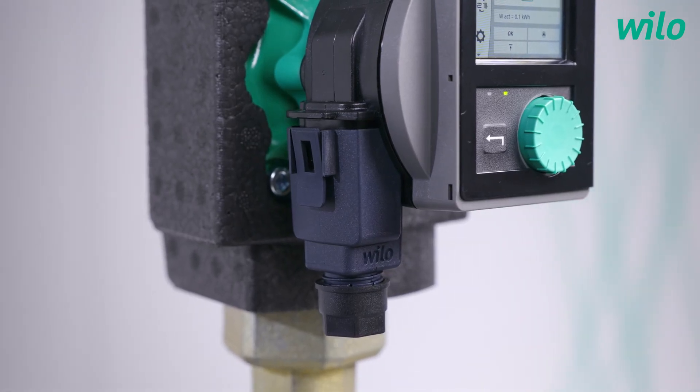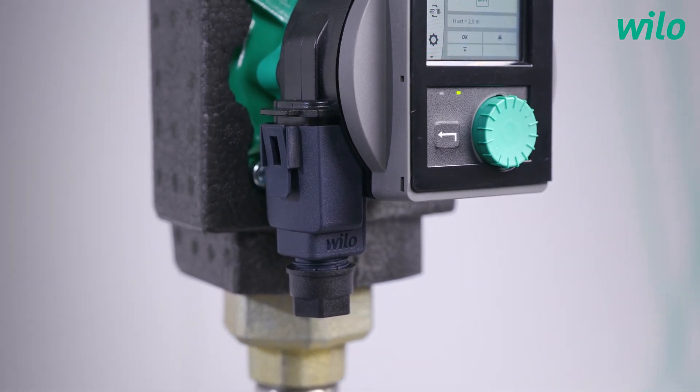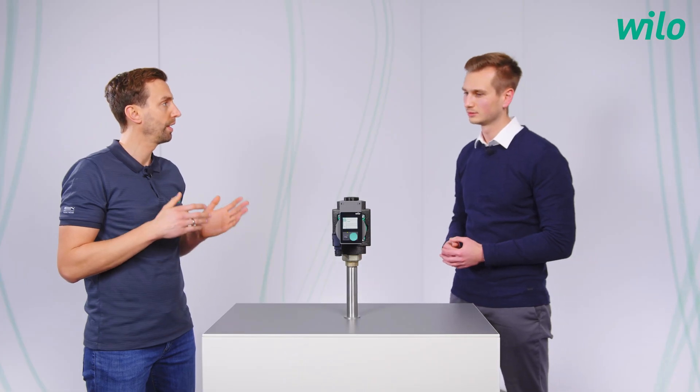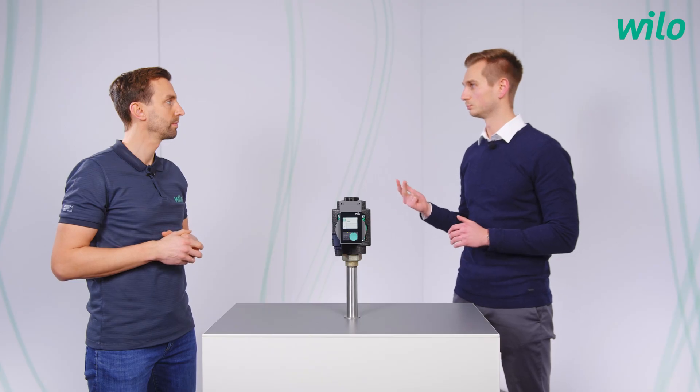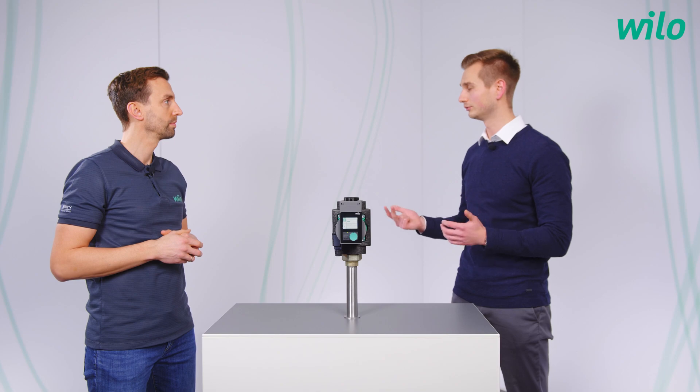Stratos Pico has a completely new design. What is new compared to the previous model? For example, we have the video connector put on the side here, so that during commissioning it cannot collide with shutoff valves or any other components. As I remember the old version had just the control functions like delta PC, delta PV and the night setback, right? With this pump a lot more functions were added, such as Dynamic Adapt Plus, the setting assistant I just showed, and there's even a mode for pressure independent control valves, which ensures that a minimum pressure is kept within the system even when the volume flow is low.